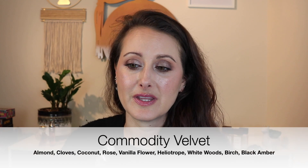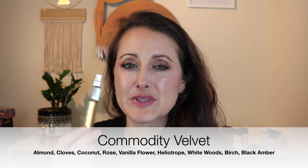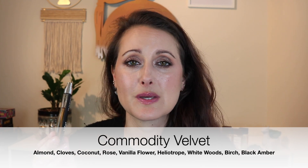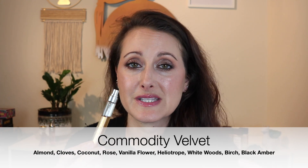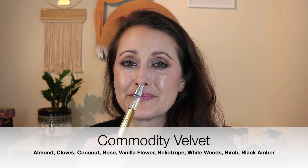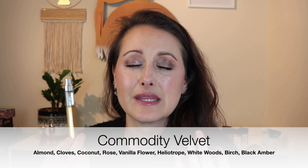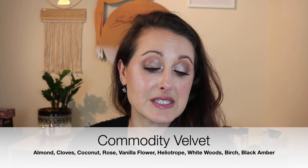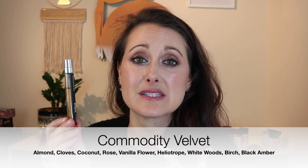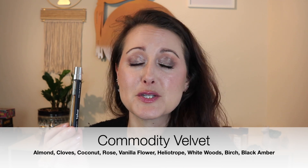Next I wore Commodity Velvet — this is one I adore. It reminds me a lot of Ellis Brooklyn Raven, which I mentioned in a video a few weeks back. It's a really beautiful, sweet, slightly musky rose fragrance. It's also a beast — this lasts forever. Interestingly, Avon also makes a scent that smells like this, also called Velvet.